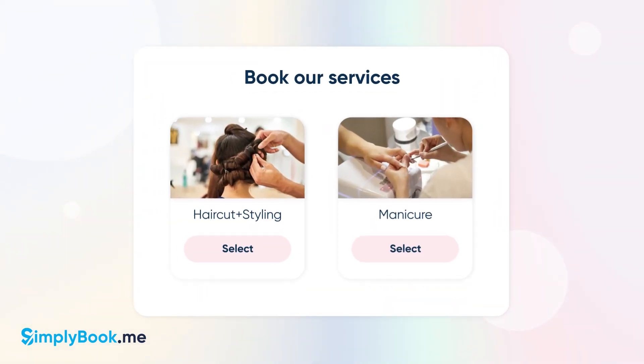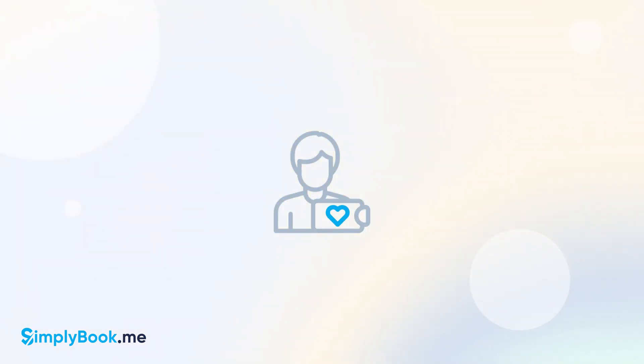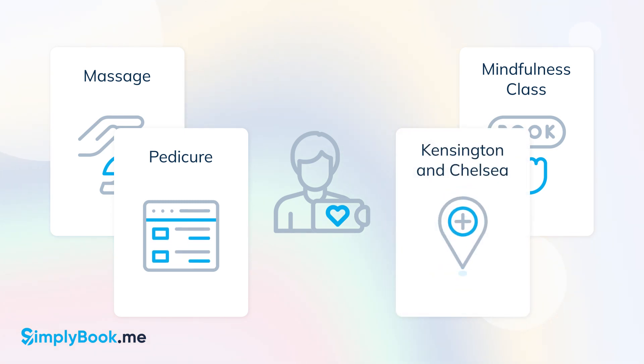Just like our booking pages, these are also available in multiple themes, layouts, and custom color schemes. You can even create booking widgets for specific services, classes, service providers, categories, and locations, and add them to dedicated pages of your website.